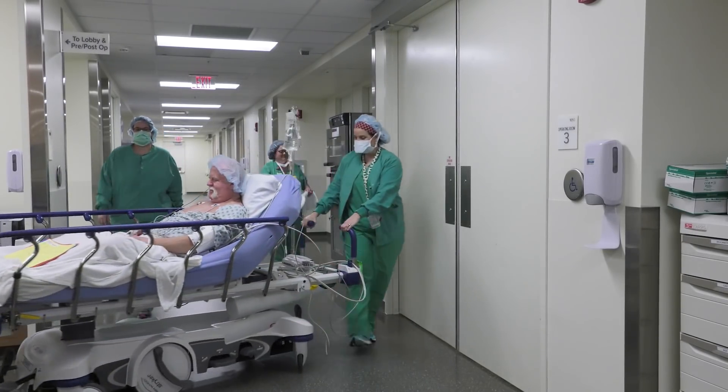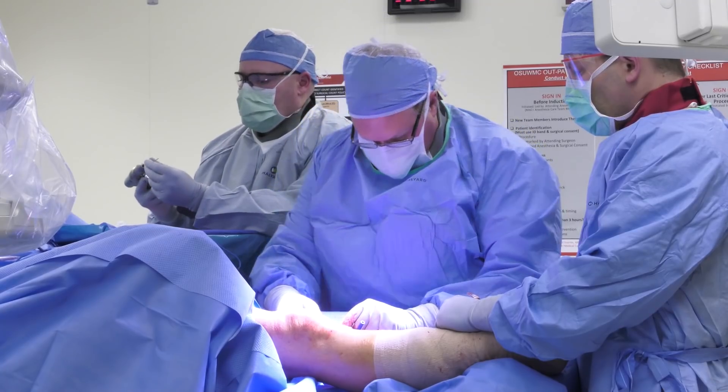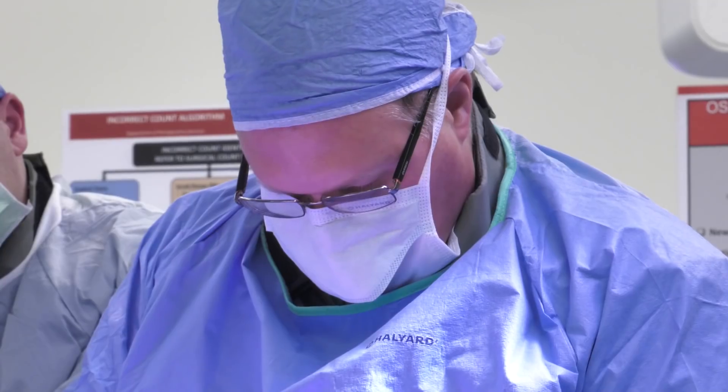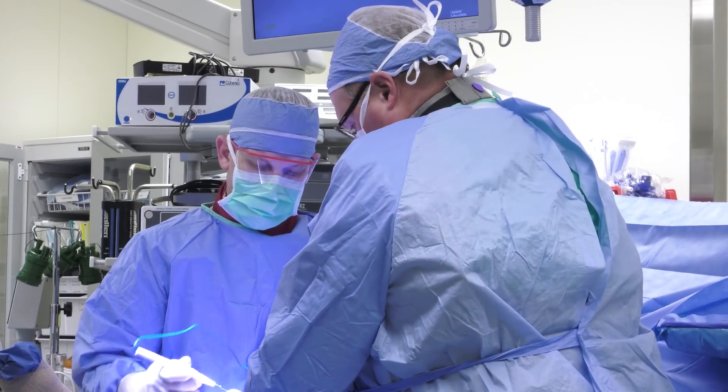But a new clinical trial may allow him to avoid major surgery with a simple device. This shock absorber — it really looks like a car shock absorber — is going to be placed right on the inside part of the knee to take some of the load off that inner portion of the knee and shift it toward the outside part of the knee. Dr. David Flanagan implanted the device in Chuck's knee at the Ohio State University Wexner Medical Center, the first surgery of its kind in the U.S.